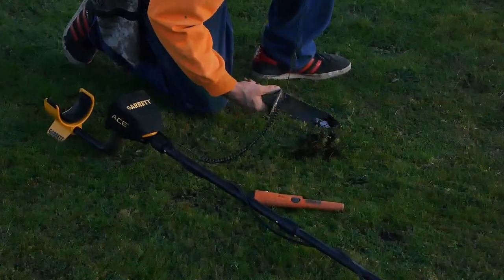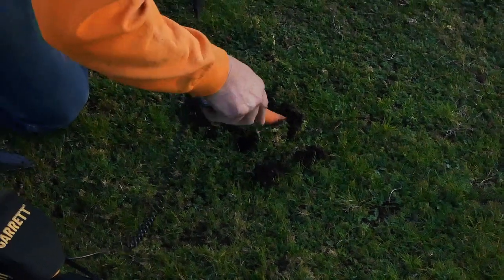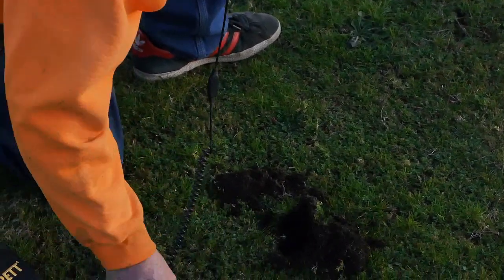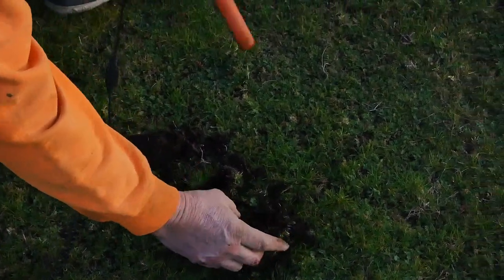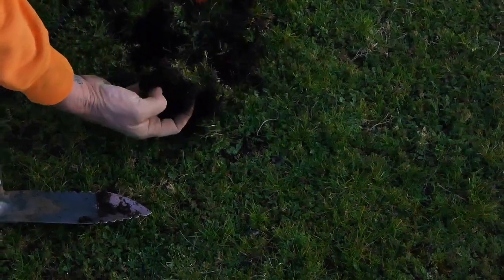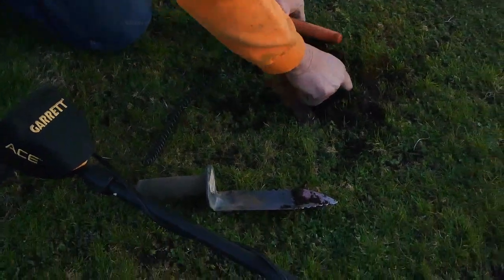Oh there she is. I have to move over. It's a penny. Right there, I see it — corner. Nice, two in a row. It's been in the dirt, oh man.